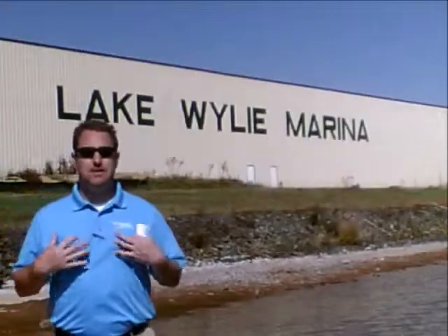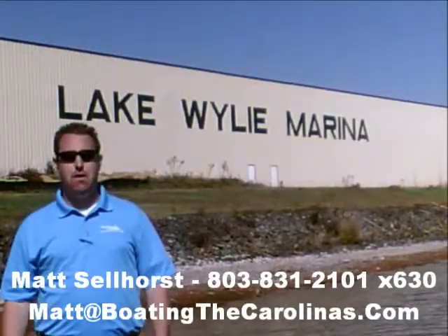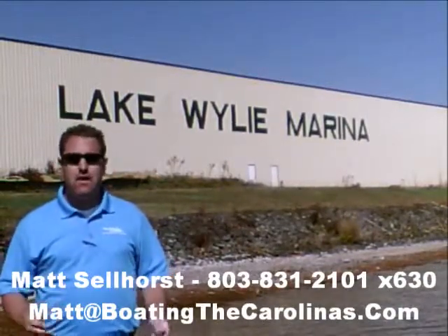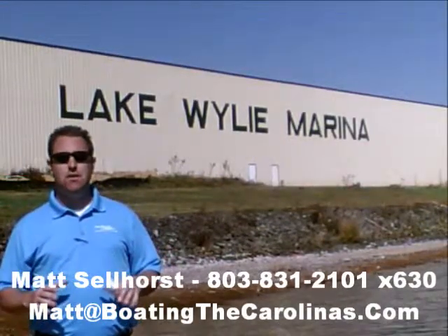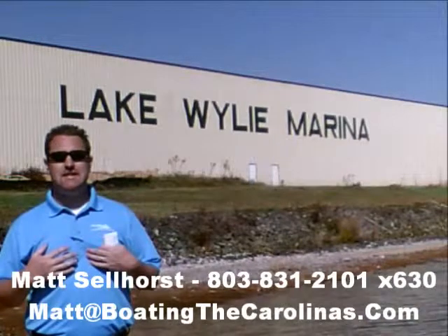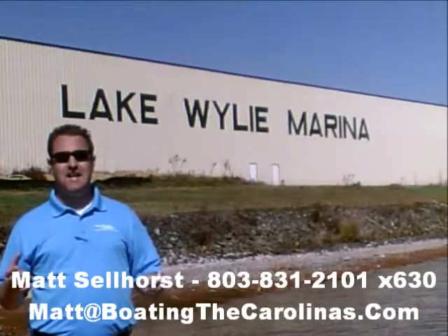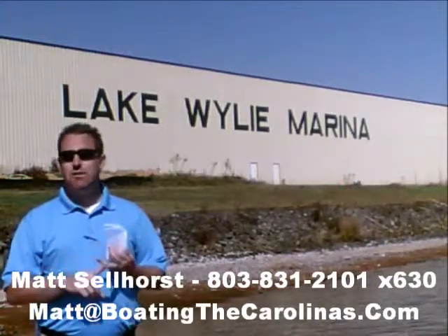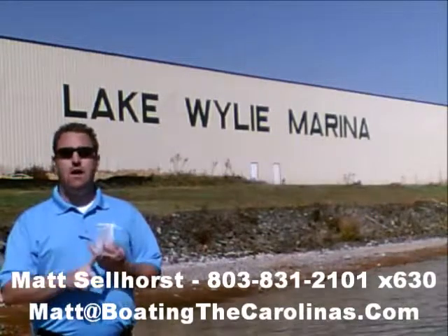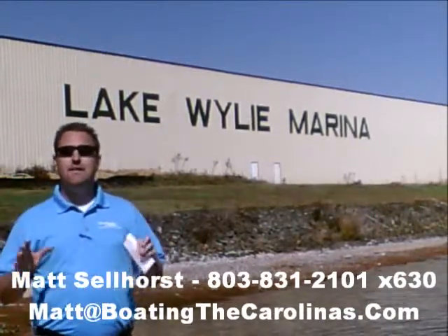Matt Sellhorst, pleasure boat specialist at Lake Wiley Marina — thanks for checking out that video boat walkthrough. If you like the boat, give me a call at 803-831-2101, extension 630, or email me at Matt@boatingthecarolinas.com. We can talk about how to lock in that boat with a $500 refundable deposit, answer any questions you have, or make an offer on the boat.